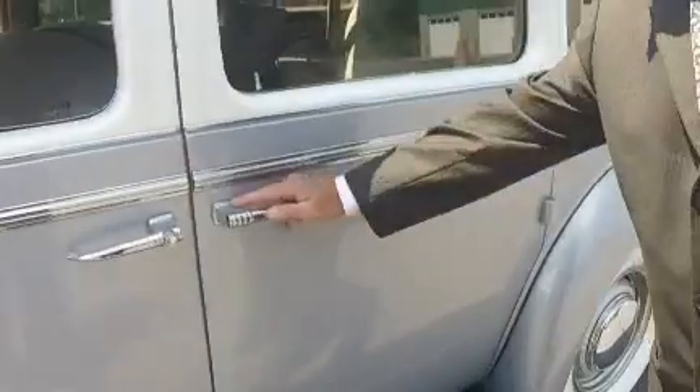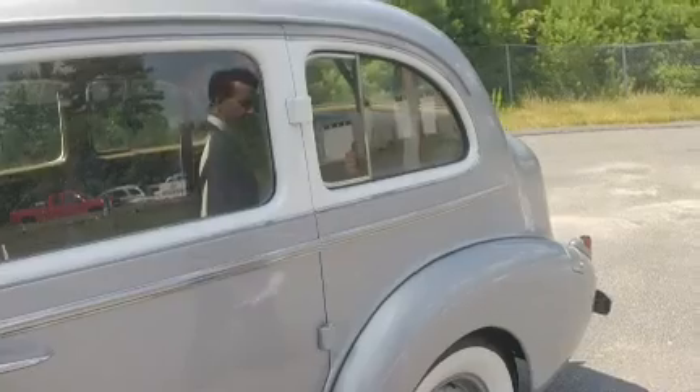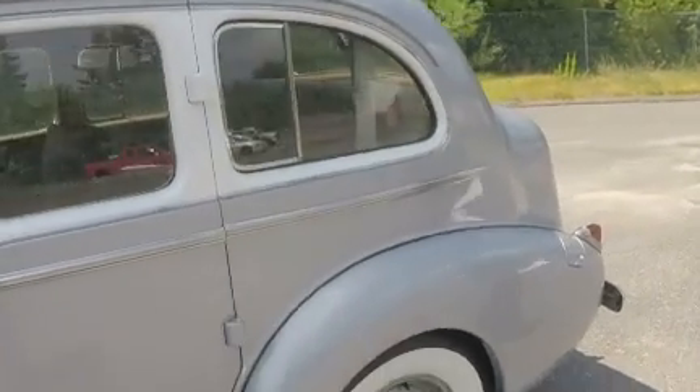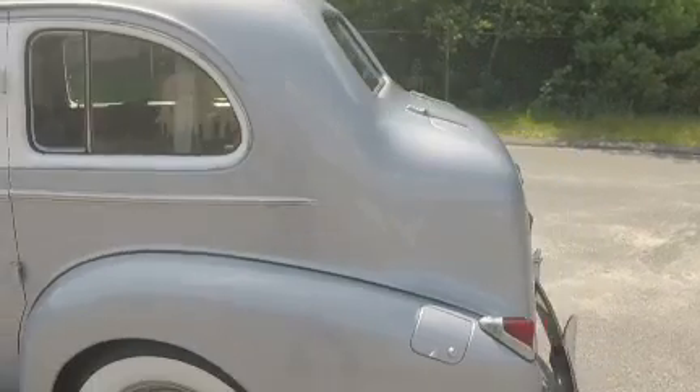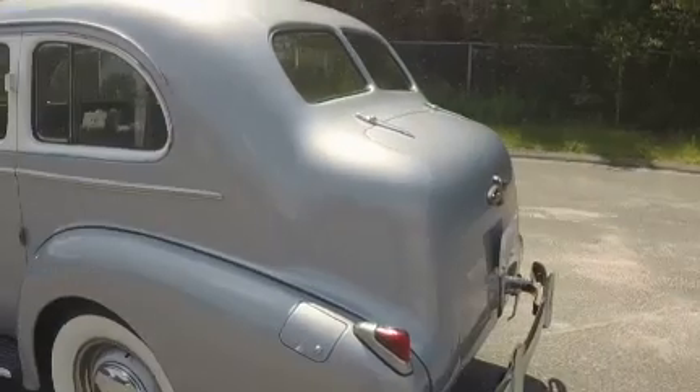Let's take a walk around. Beautiful white walls. What color would you say this car is? It's a platinum silver — it's a three-stage paint.